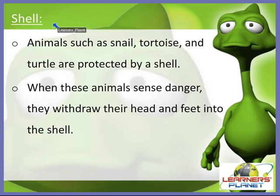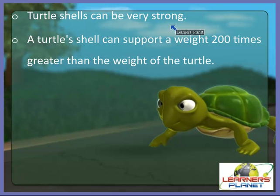Another body covering is the shell. Animals such as snail, tortoise, and turtle are protected by a body covering called a shell. When these animals sense danger, they withdraw their head and feet into this shell, so it acts as a protective layer. A box turtle shell can support a weight 200 times greater than the weight of the turtle itself — truly a great protective adaptation.